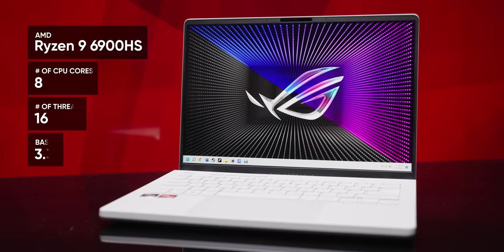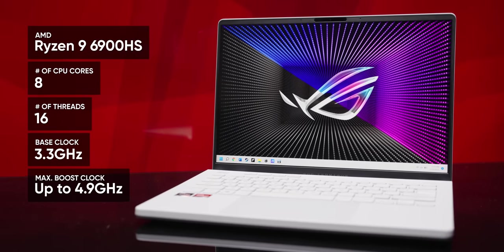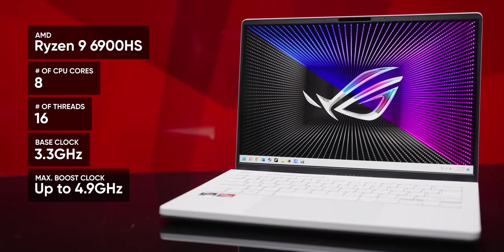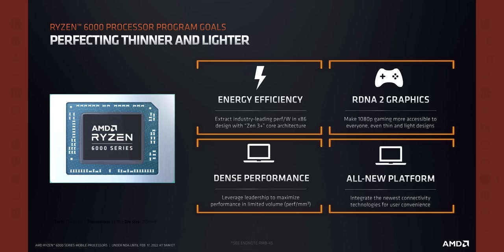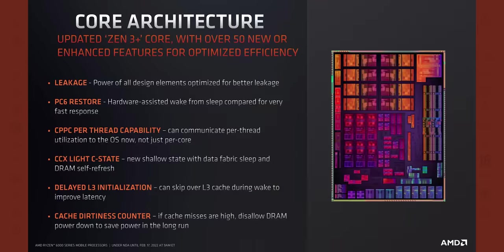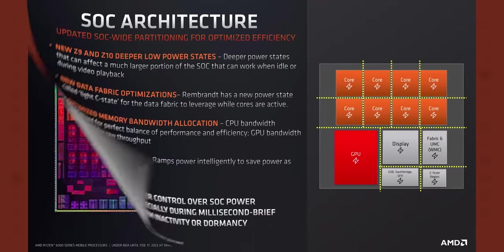AMD's Ryzen 9 6900HS is an eight-core 16-thread CPU that, according to AMD, has been optimized from the ground up for exceptional performance per watt. Unlike the upcoming desktop CPUs that will be using Zen 4, Ryzen 6000 mobile uses Zen 3 Plus Rembrandt architecture. These chips are manufactured using TSMC's 6nm process and earned five slides of just how darn efficient they are.